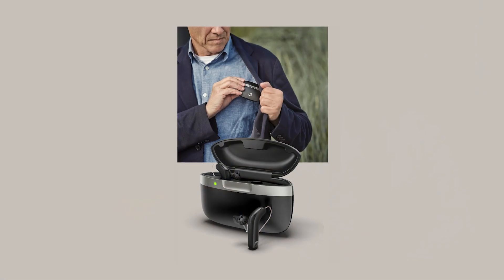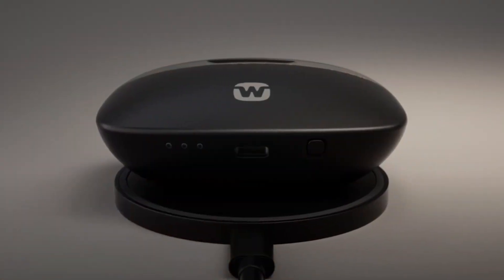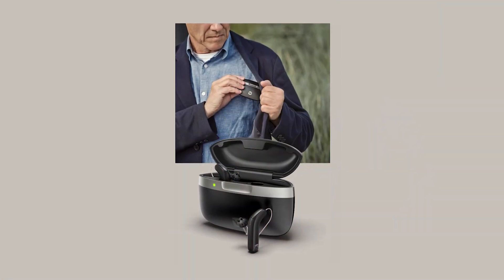Something else we really liked: the charger. It's teeny tiny. These hearing aids are all going to rechargeable batteries, but this one looks really nice — it's small and sleek, like what you'd expect from wireless earbuds or AirPods. Some hearing aid companies have chargers that must be plugged in at all times to work, but this Widex charger works on the go. It's the smallest one we've seen that can also charge on the go — it has an internal power pack, so you can take it away from the wire. It's really cute and sleek. We really like the charger.